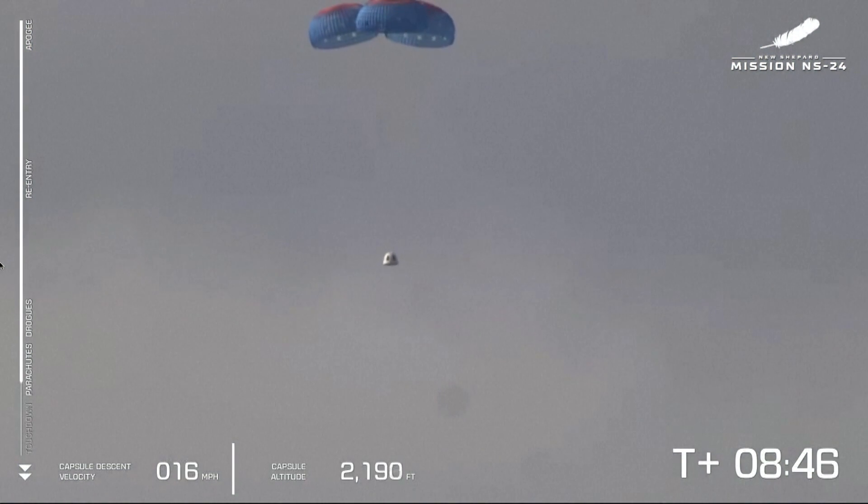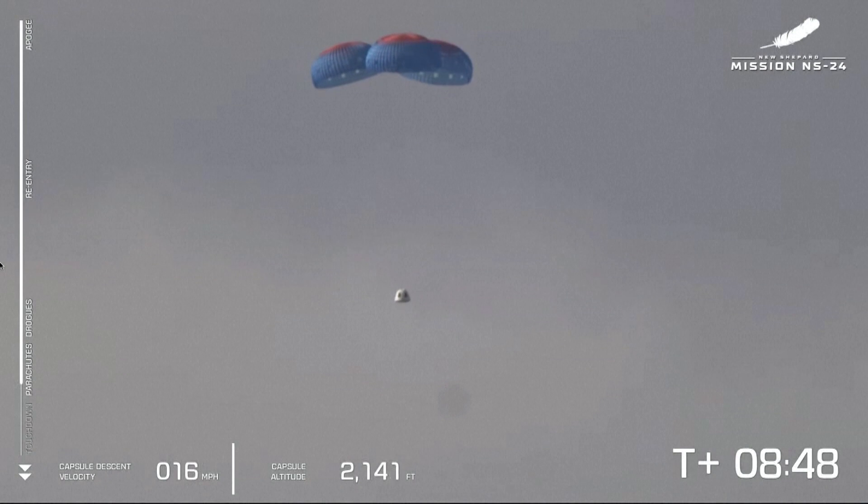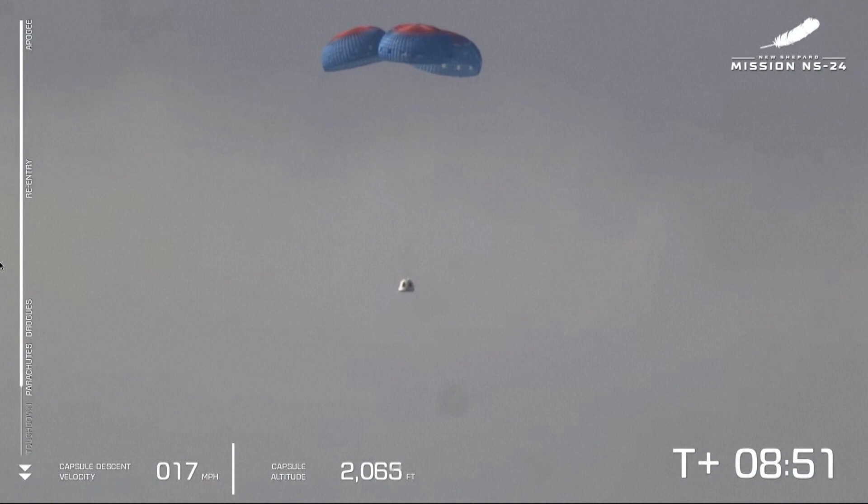We've got main parachutes — three main parachutes on the crew capsule as it makes its descent back from space to Earth.